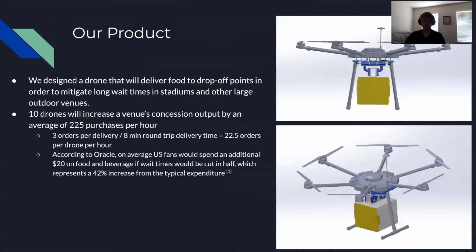So in order to solve this problem, we designed a drone that will deliver food to drop-off points in order to mitigate long wait times in stadiums and other large outdoor venues. We estimate that 10 drones will increase a venue's concession output by an average of 225 purchases per hour, which comes out to about $20 extra per order.